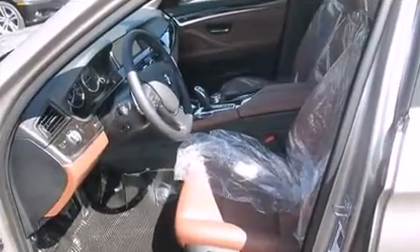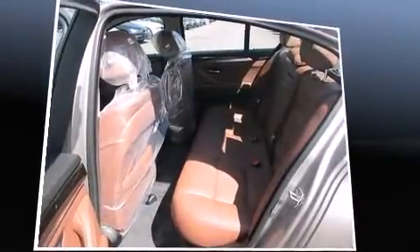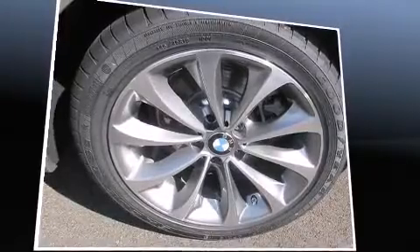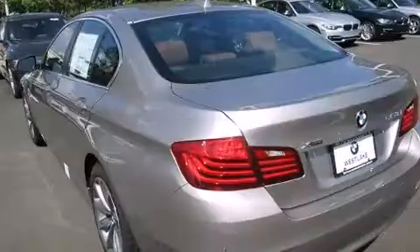Well-tuned suspension and stability control deliver a spirited yet composed ride and drive. Turbocharger technology provides forced air induction, enhancing performance while preserving fuel economy. BMW prioritized handling and performance with features such as power trunk closing assist and heated front and rear seats.